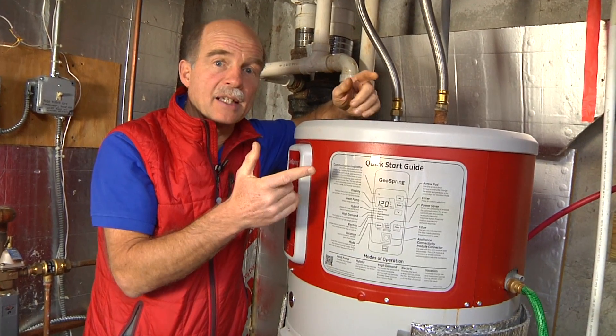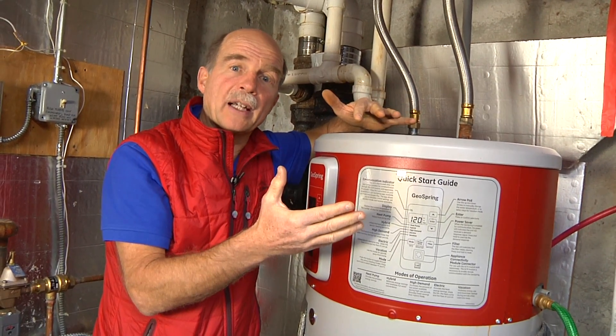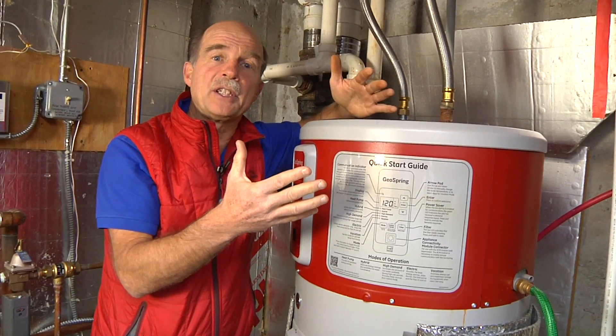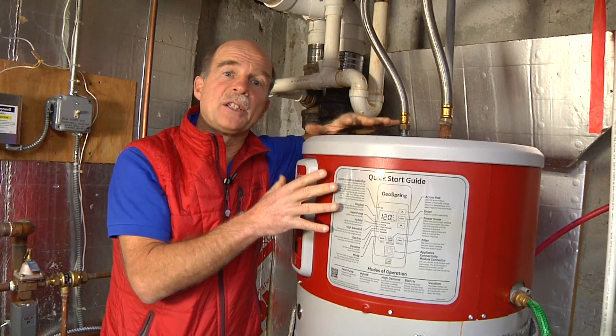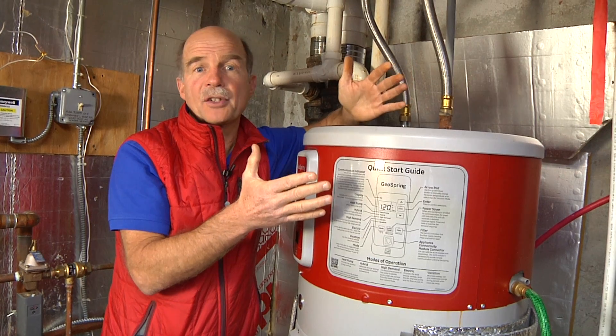An added benefit is that it dehumidifies your basement. So instead of running a dehumidifier, which tends to use a lot of electricity, with this device you're heating your hot water and dehumidifying at the same time. I think this is a great device.